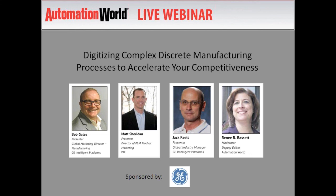Jack Fayette is Global Industry Manager for GE Intelligent Platforms, where he works with end-user companies, systems integrators, machine builders, and others to define and implement high availability control systems. Matt Sheridan is the director of PLM product marketing for PTC, maker of product lifecycle management, application lifecycle management, and service lifecycle management software. Matt started his career with Baker Hughes Processing and twenty years later with PTC is helping implement CAD and PLM software for customers like NASA and Lockheed Martin.